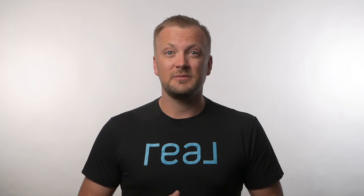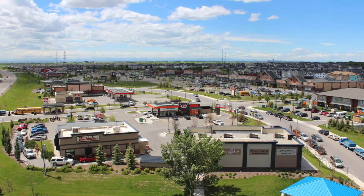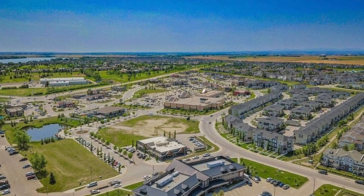In terms of age demographics, Chestermere is fairly across the board. The biggest age group is between 40 to 60, with children being the next biggest segment of the population — so you'll have lots of families with young kids but also a lot of retirees. Within the city you'll have all your basic essentials, but for bigger stores like Costco, Walmart, and large shopping malls, you'll have to go to the big city.